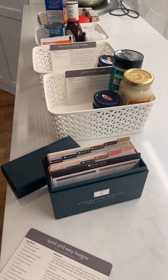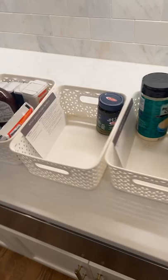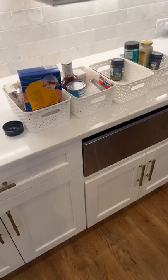I put everything in these bins, and then as I'm making them I just pull everything out, and it makes it super easy. If you're a busy mom like me who struggles with getting dinner on the table, this means you don't eat out because you've got a bunch of awesome freezer meals.